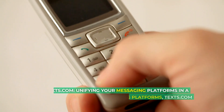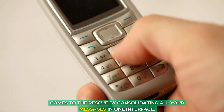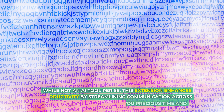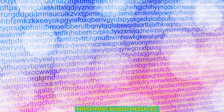Texts.com unifies your messaging platforms. In a world of numerous messaging services, Texts.com consolidates all your messages in one interface. While not an AI tool per se, this extension enhances productivity by streamlining communication across various platforms, saving you precious time and preventing missed messages.